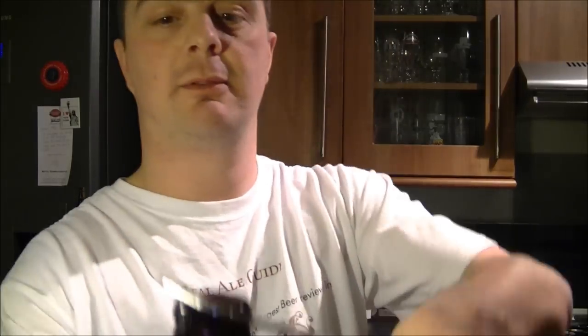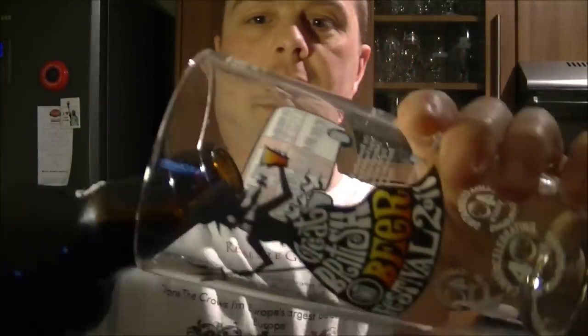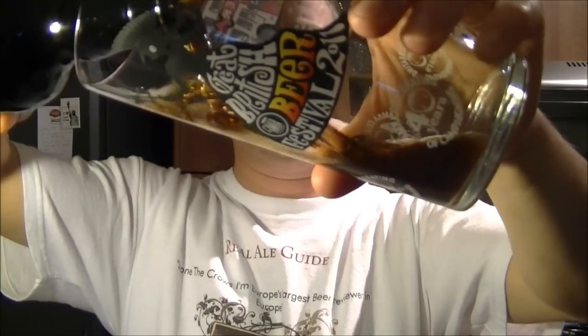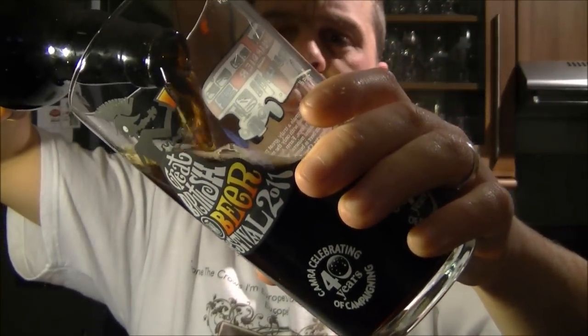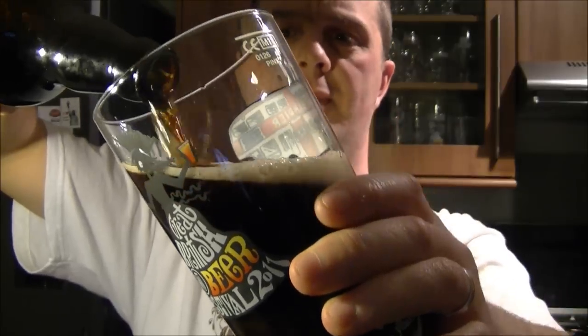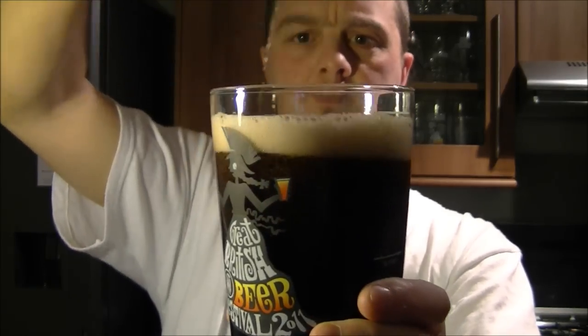The thing for me is I've not reviewed anything from the Great Western Brewery before. So let's get it into a glass. It's a dark, stouty-like beer. I remember being very, very impressed with it when I drank it just a couple of weeks ago. And there you go.